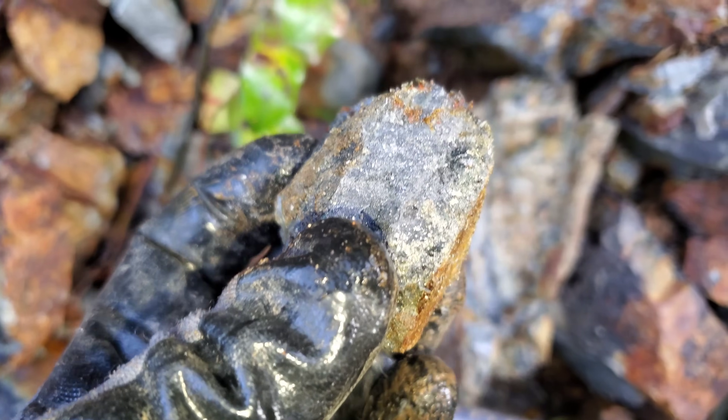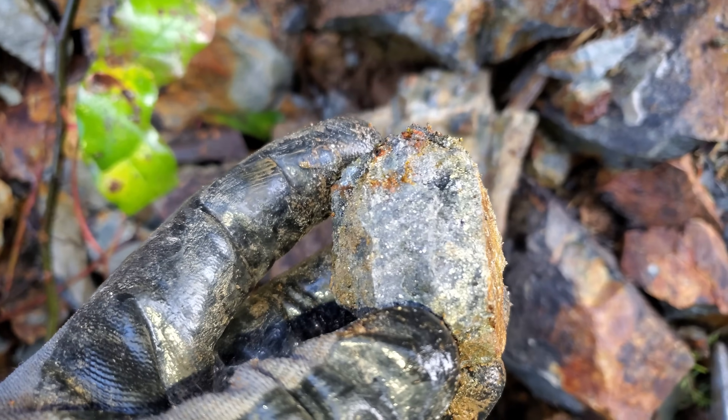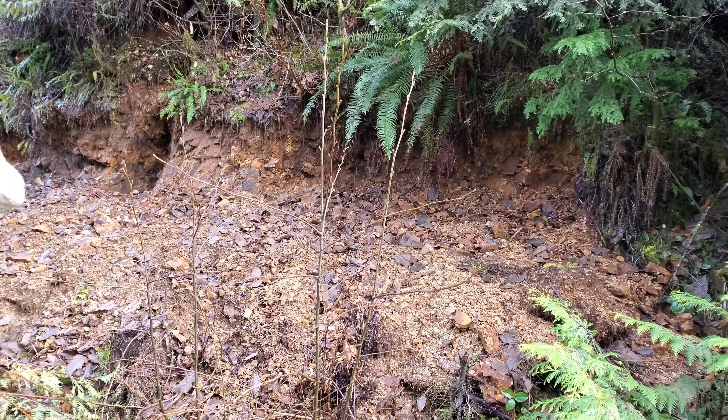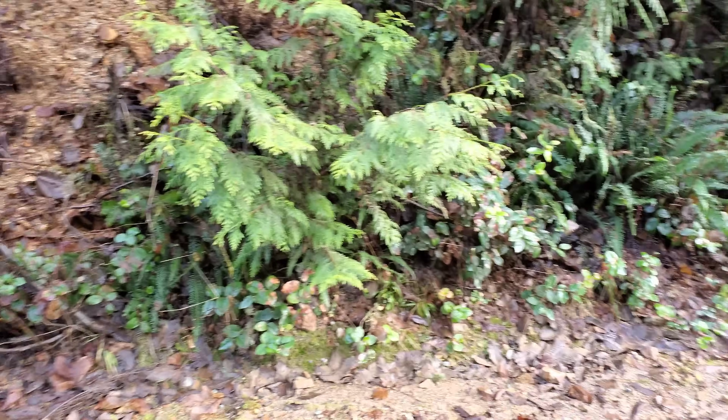This will probably run about 10 to 15 percent lead and equal zinc. You can see how oxidized all this is, and there is a quartz vein right there with about 10 percent pyrite, chalcopyrite, galena, and sphalerite.